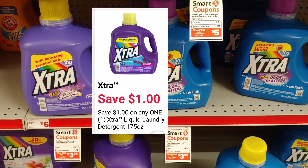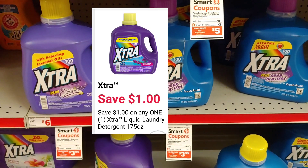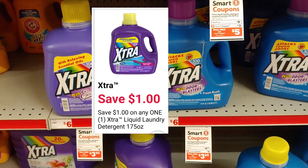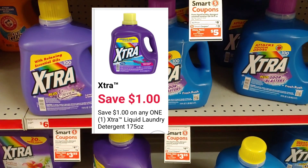The next item is the Extra — it's $4.95 and there is a $1 digital, so you would pay just $3.95 out of pocket.